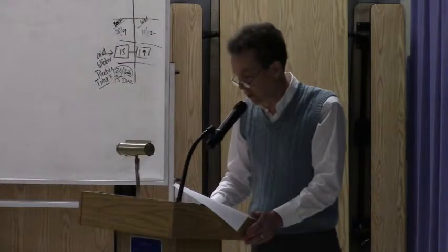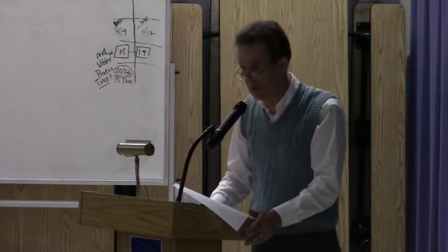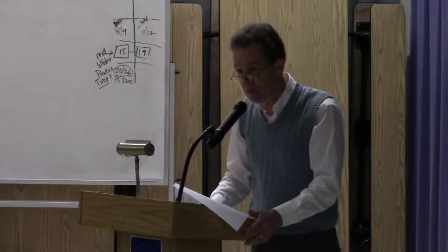In closing, I want to thank you for coming out tonight. We're interested to hear your comments. We hope this forum tonight provides you an opportunity to find out more about the project, ask questions, and provide us with some comments. At this point, we're done with the presentation part. We'd like to open it up to questions and comments.